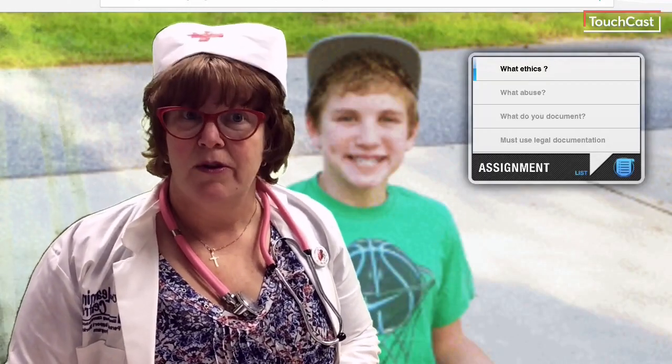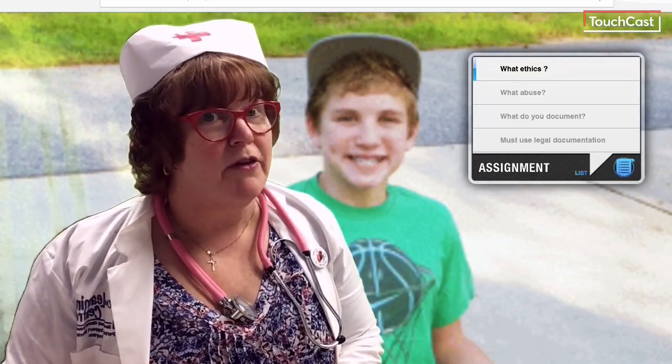Welcome to Two Minutes or Less with Janine. Please forgive me if this one's a little bit longer.